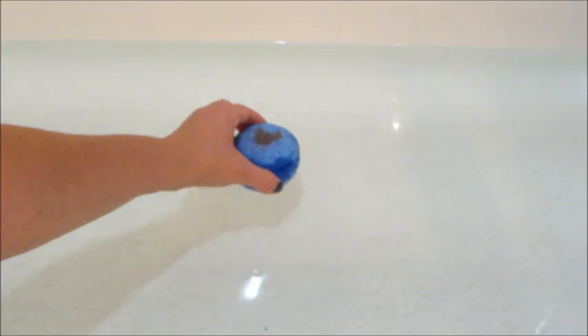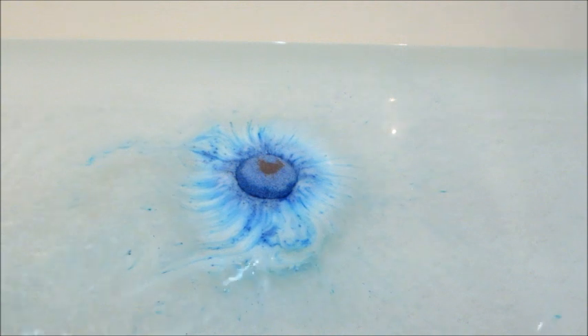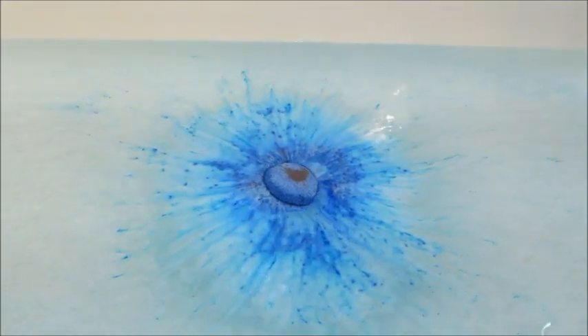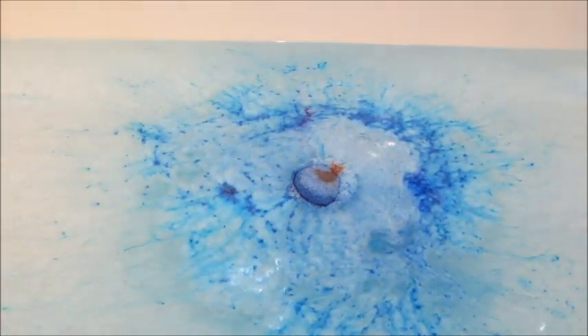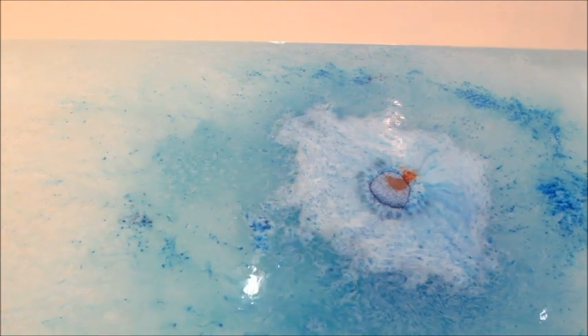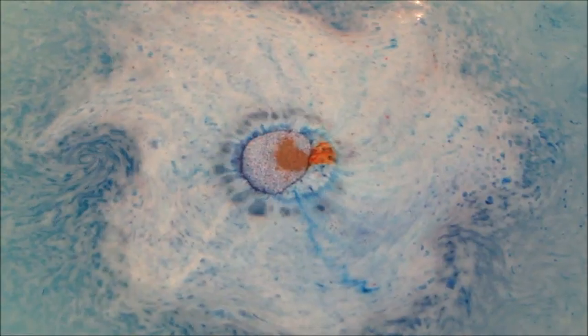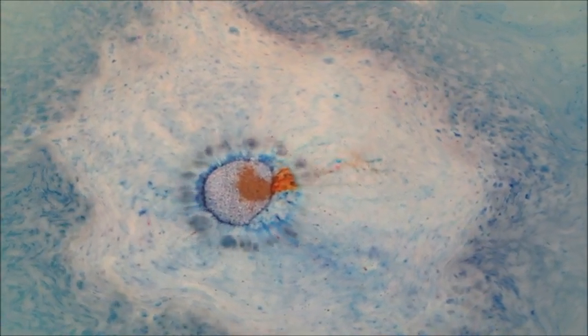Here's the first bath bomb — this one felt soft, like it maybe didn't have enough time to dry. It wasn't as active as the other bath bomb. With this one I feel like it smelled way too much like rose; I couldn't smell the raspberry or vanilla — just rose. And with both of them, it turned the water beautiful shades of blue.